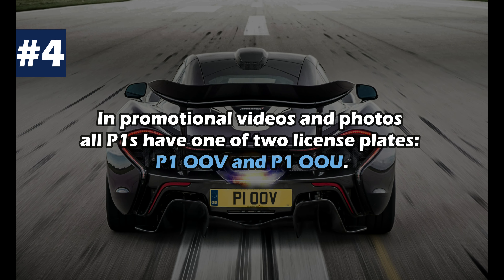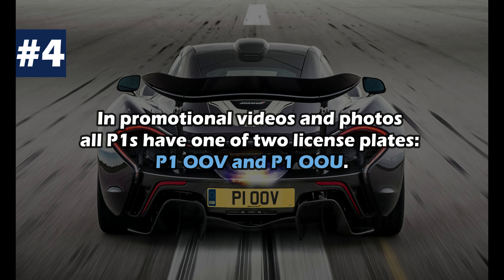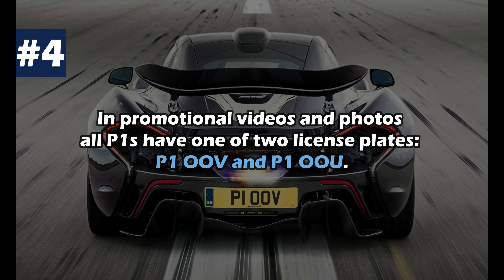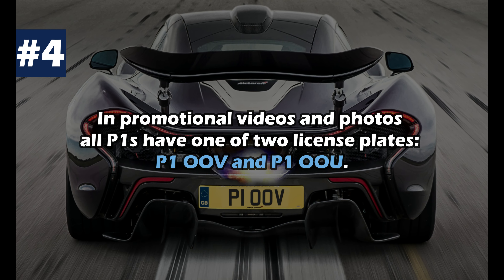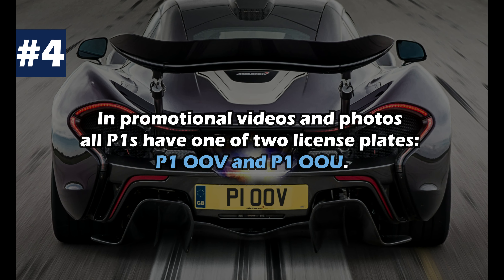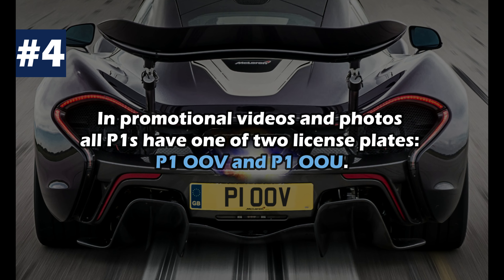If you look at all promotional videos and press photos, you can see that all P1s have one of two license plates: P1OOV and P1OOU. Both were intended by McLaren purely as promotional vehicles and were only driven by journalists. They are now at McLaren's facilities and are not for sale.